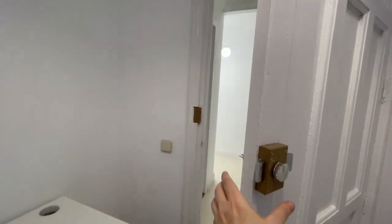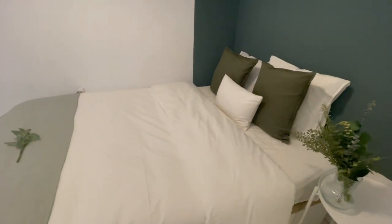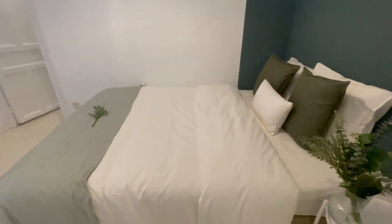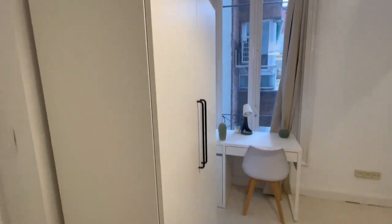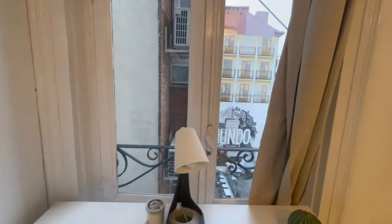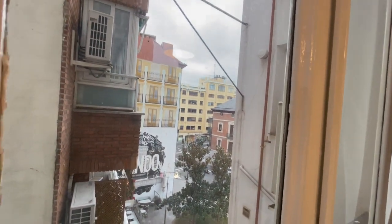Now let's continue and check the second room. Very similar, but this one has a double bed and you can open it to put your things inside. This is gonna be the closet, this is the desk, and the view of this room is like this — excellent.